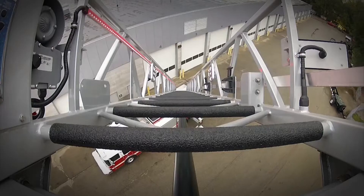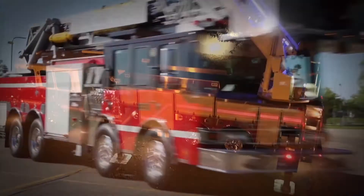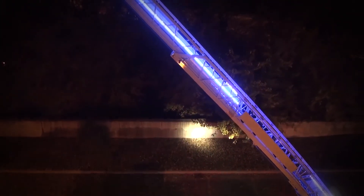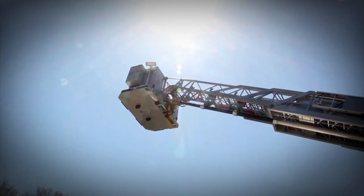HME Aerial Products. Tough. Driven. With aerial designs and models delivering a higher level of performance through innovation, technology and industry leadership. HME Aerial Products.